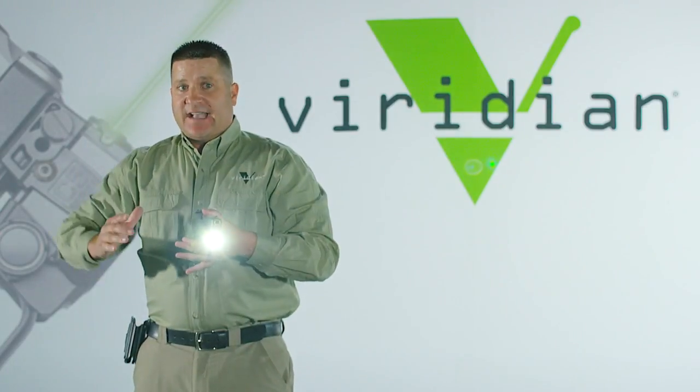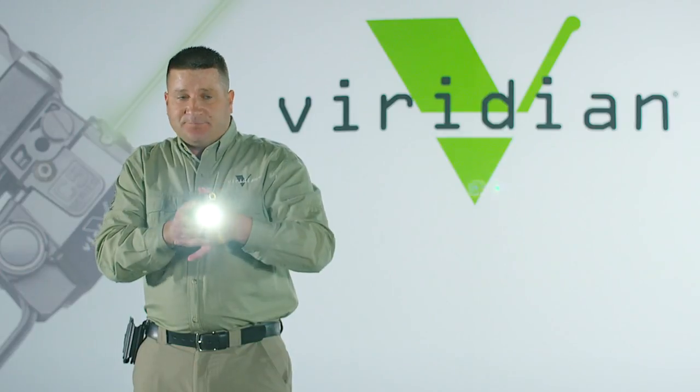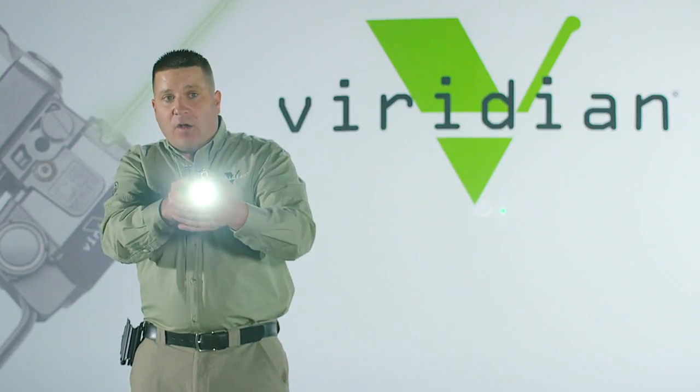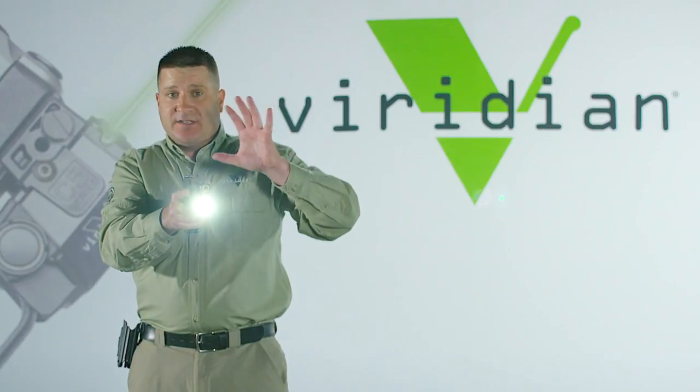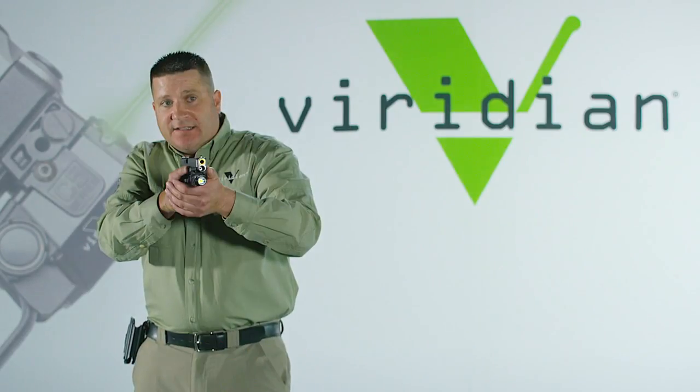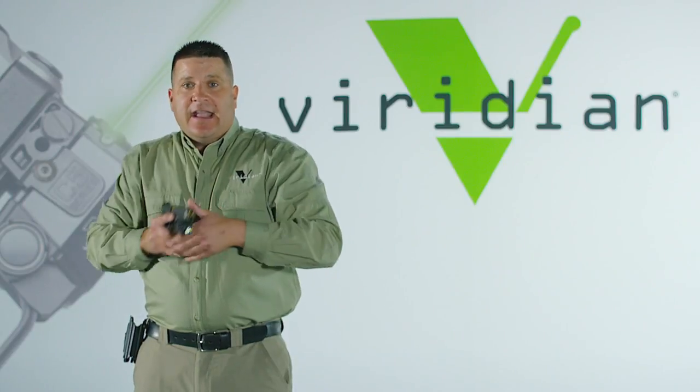Now if for some reason I decide I don't want the light and laser on — at this point, after I've engaged the threat and I may be worried about compromising my position to other people that may be present — I can certainly disable the unit and holster.